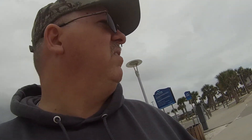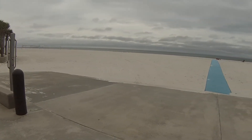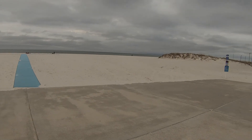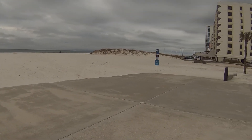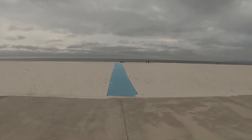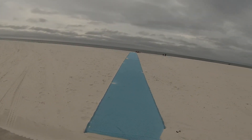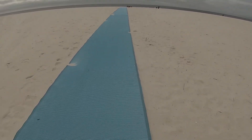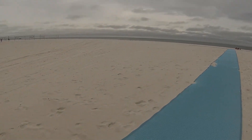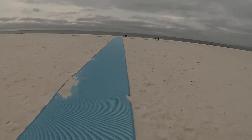We are at the beach — Gulf Shores. It's overcast today. We'll see what we can find. I like this, I like this.